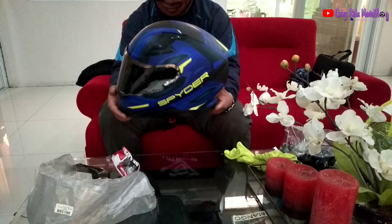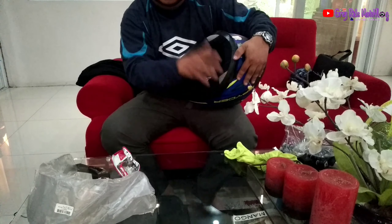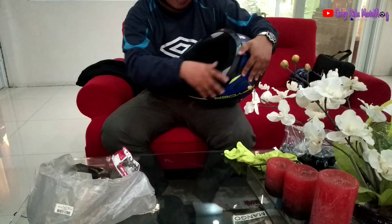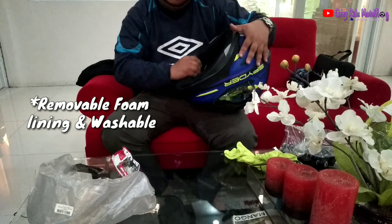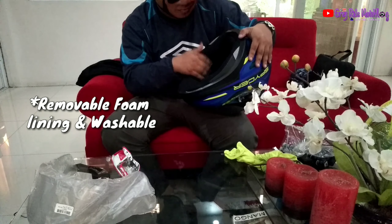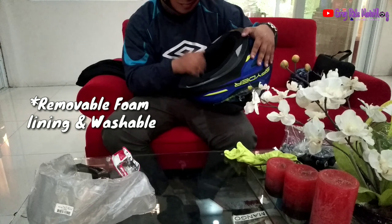Ano pa ang meron dito sa Recon 2? Yung foam niya, makapal. Ang size na ginagamit ko ay Large — yung Large to. Sock naman sa akin, maganda. Ito yung foam niya. Removable din yung foam niya para pwede nyo siyang linisin, i-wash. Kumbaga washable yung foam na to. At kung masira man, pwede rin palitan — may mga nabibili spare din ito.